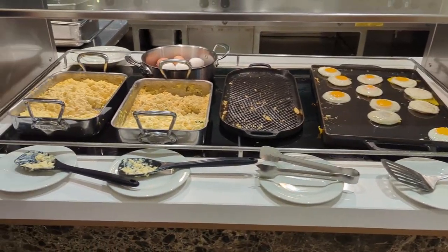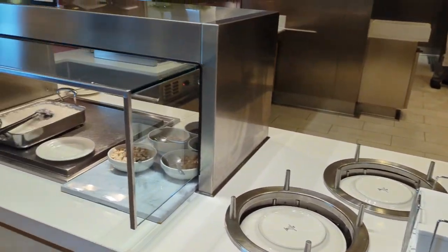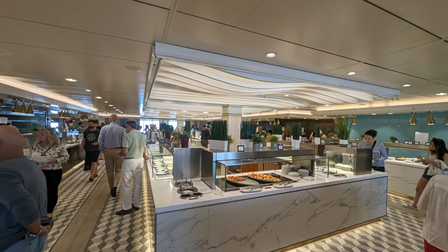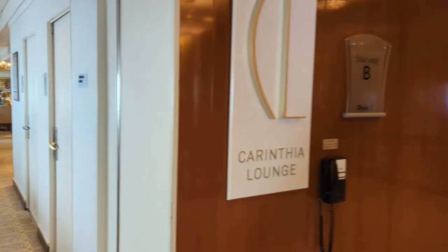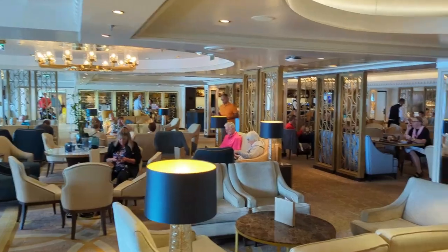The buffet is set up as a rectangle with soft serve machines on the corners. The sides are the same, and then in the center there are different things on either side. Your typical breakfast buffet includes made-to-order eggs, yogurts, hash browns, sausages, and muesli. You can see the overview of the rectangle — in the center you'll find some different made-to-order items but you don't need to walk all the way around.